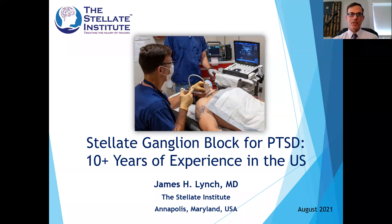Hi, my name is Dr. Jim Lynch. I'm a physician outside of Washington, DC, and I'm looking forward to sharing my experiences over the next 15 minutes or so with a procedure called stellate ganglion block to treat PTSD, which I've been using for about the past 10 years in the United States. I'll go through a few slides and try to boil down the pertinent points of the topic — it's difficult to condense into 15 minutes, but I'll try to hit the high points.